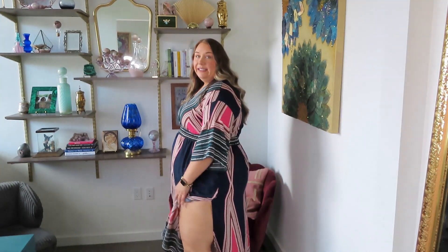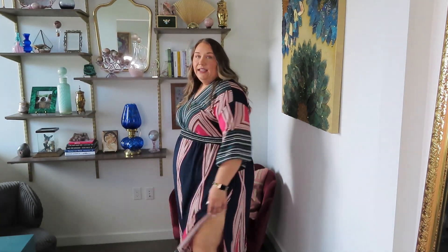It does have some nice leg slitting up the side, which is very fun, and of course it has pockets — we love pockets! I think this is such a good fall dress, but you could also wear this in the spring or summer if you live in a warmer climate, even in winter. I think it really does transcend most seasons.